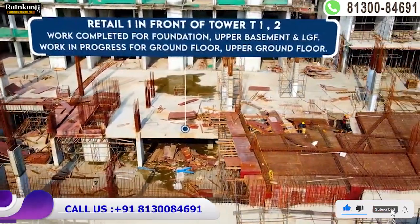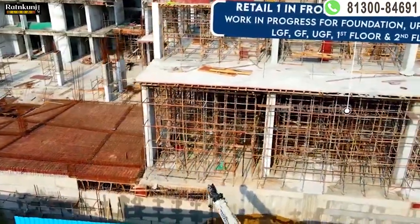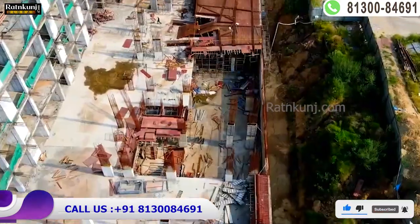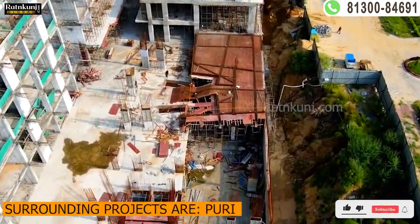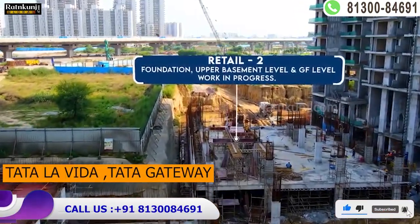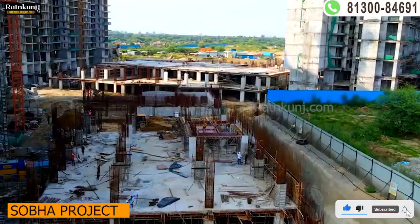The footfall here is going to be very good. There are a lot of residential projects here, not only from Gurgaon — footfall will also come from Delhi. You will see projects like Tata Ladidhna and Tata Gateway nearby.